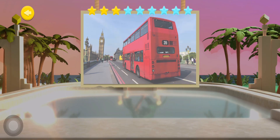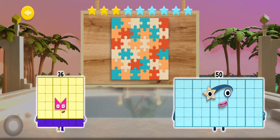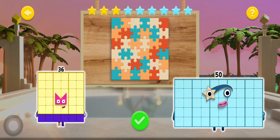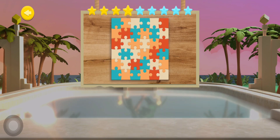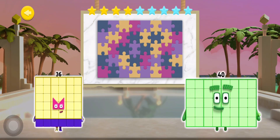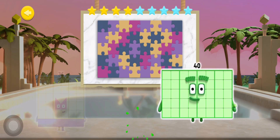You've done it! This jigsaw puzzle has a 6x6 array. How many pieces are there all together? Excellent! This jigsaw puzzle has an 8x5 array. How many pieces are there all together? Great!